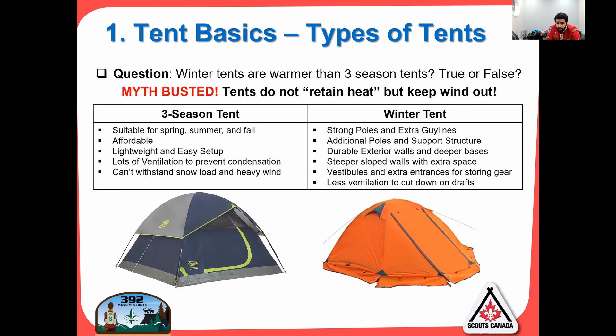A three-season tent is suitable for spring, summer, and fall. They're affordable, lightweight, easy to set up, with lots of ventilation, and they cannot really withstand a lot of snow or heavy wind. Those are the majority of the tents that we have.